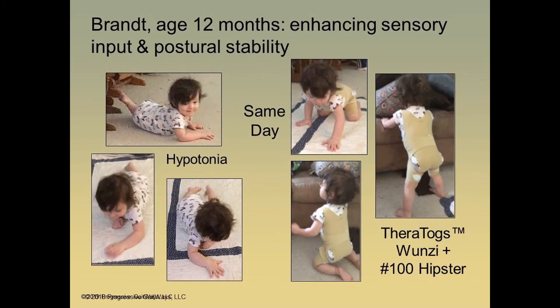Here's a remediating strategy that surprised his therapist. Deb Stack shared this video of Brent, who at 12 months of age had no quadruped skills. He didn't get into all fours on his own, he didn't crawl on his own, and when he pulled to stand it was through bilateral symmetrical extension.